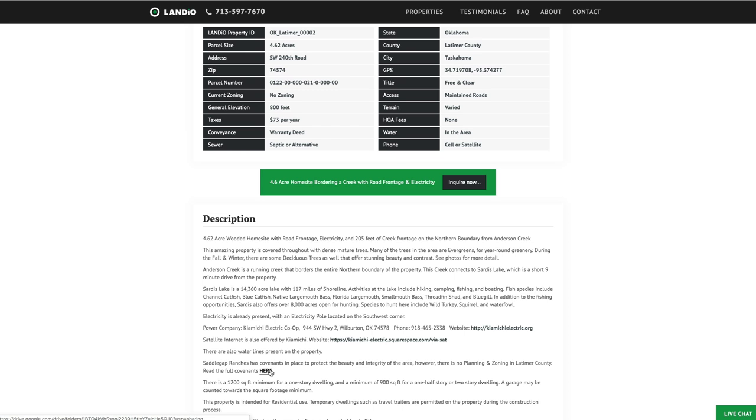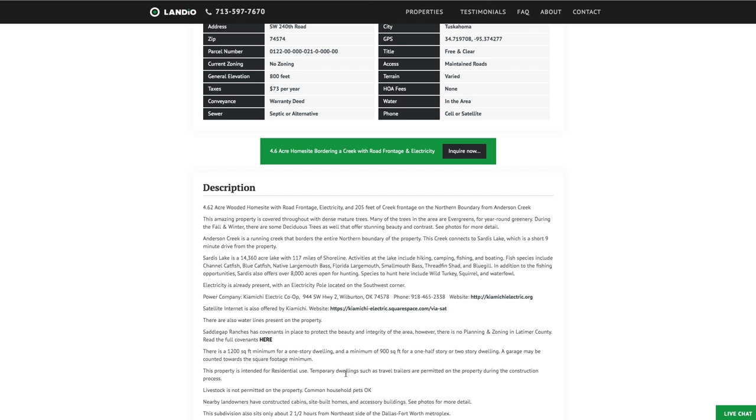There are some light covenants in place to protect the integrity of the community, which you can download right here on our website. The minimum dwelling size for a one-story dwelling is only 1,200 square feet, and only 900 square feet for a one-and-a-half or two-story dwelling. In this community, they count the garage square footage toward the total square footage of the dwelling. You can download those covenants at landio.com.